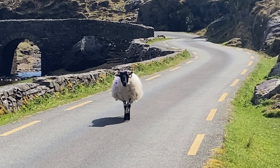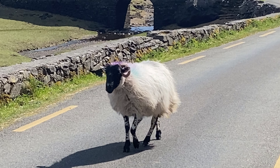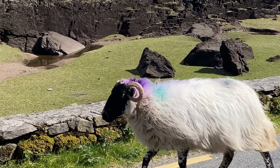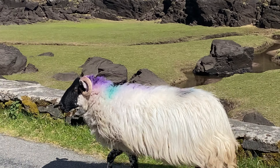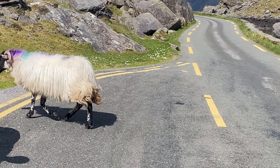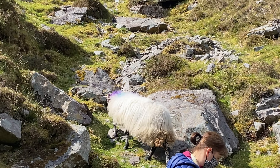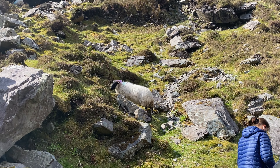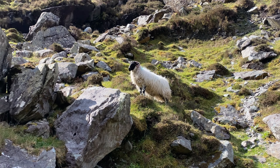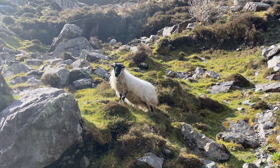A couple of sheep around just here - here's one coming towards us to say hello. Look at the cool colors on him - green and purple! Go sheepy, go! Good at climbing hills. You're king of the castle, yes you are!